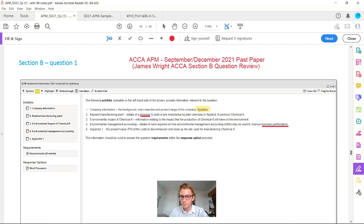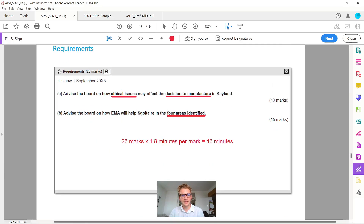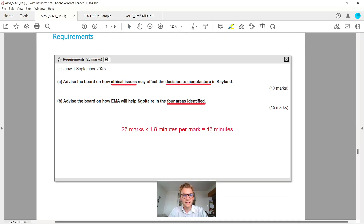We're looking at section B, and if you come down to the first requirement, it's about the manufacturing decision in Cayland. We were asked in part A to advise the board on how ESCAL issues may affect the decision to manufacture in Cayland, and part B was to advise the board on how EMA will help Surgolitaire in four identified areas — 10 marks and 15 marks respectively, with no report format required.